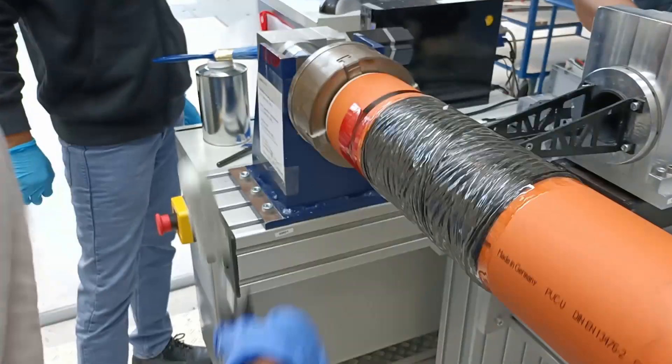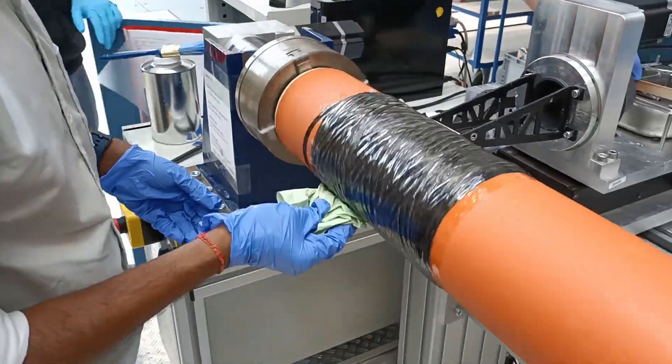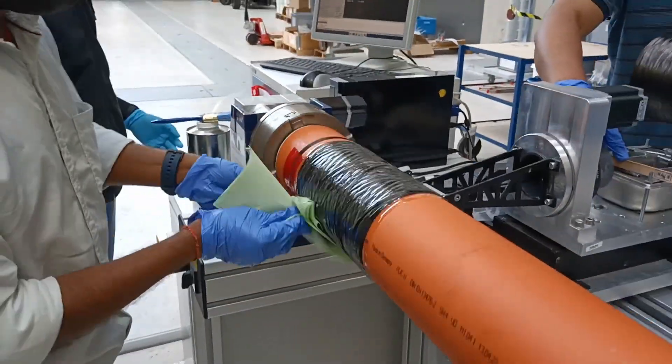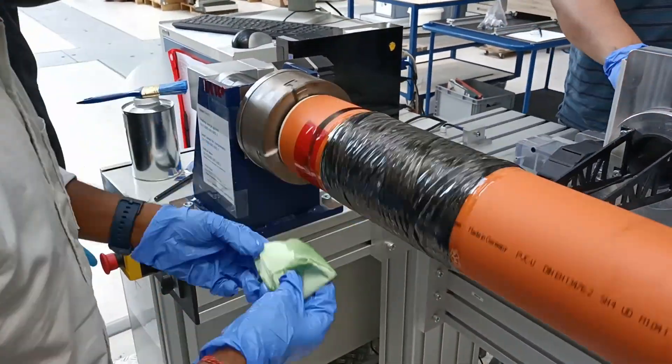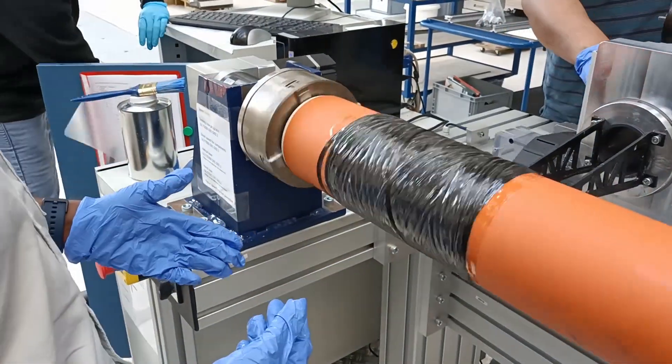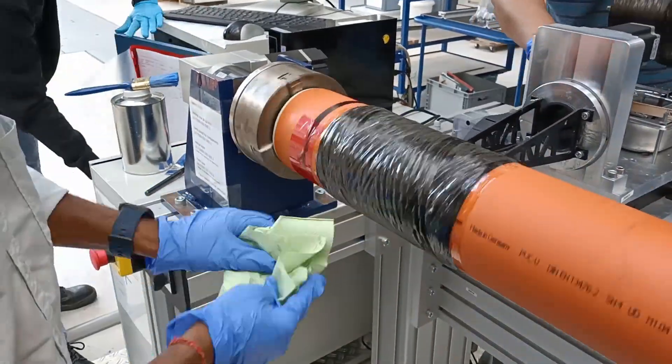One thing you'll notice about this first wrapping trial is that we weren't quite getting the angles that we wanted for the carbon fibers. We wanted to get an angle of 54 and negative 54 degrees, but as you can see, we're getting more like 70 degrees across the entire laying process — not exactly the ideal. My disappointment is immeasurable and my day is ruined.